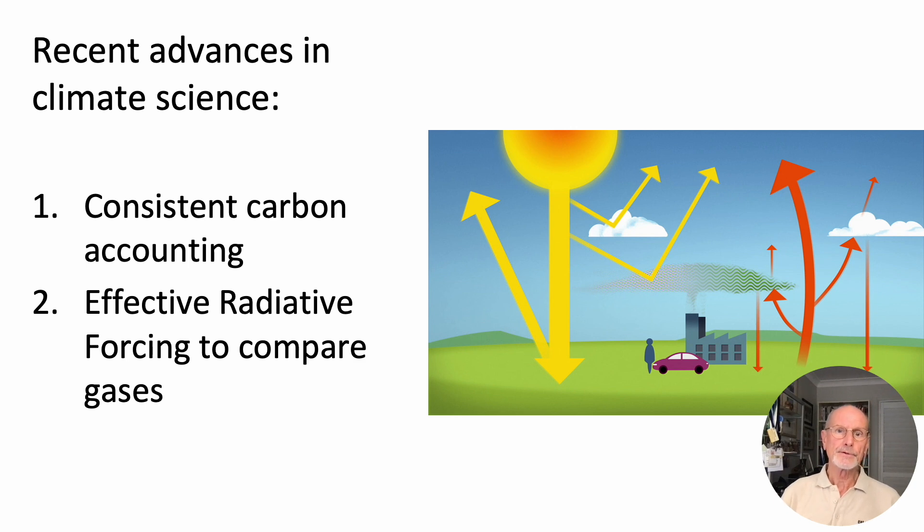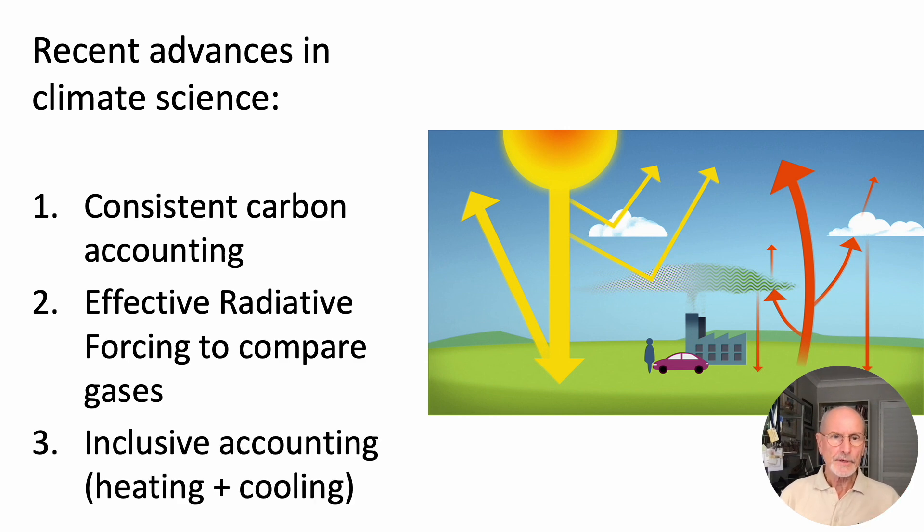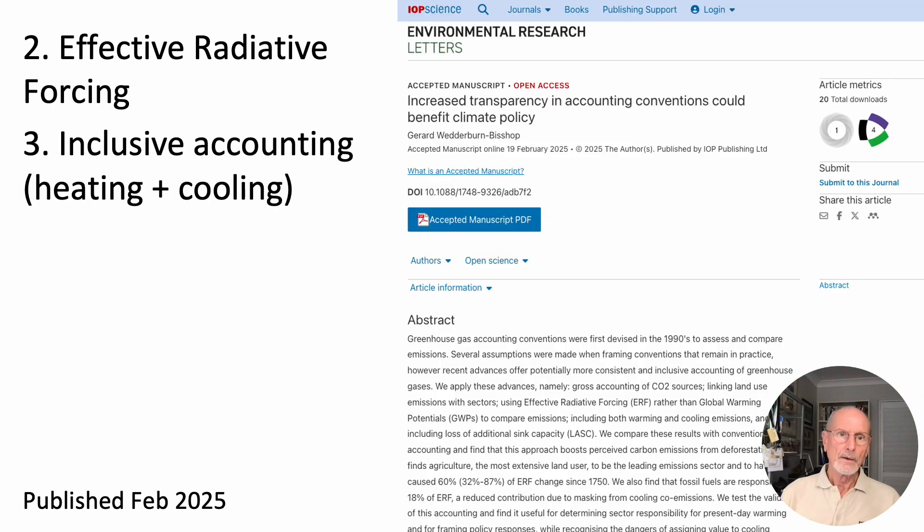The second development is to use effective radiative forcing (ERF) rather than global warming potentials to compare different gases. ERF is the best climate science there is — it's not a future projection, but fitted to known measurements. The third change is Inclusive Accounting, including both heating and cooling emissions. The paper that explores these last two developments was published in February 2025.